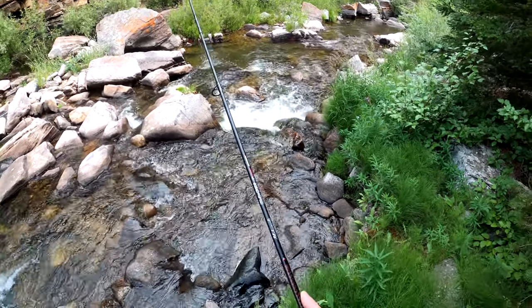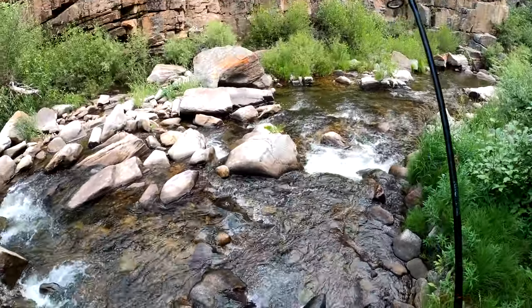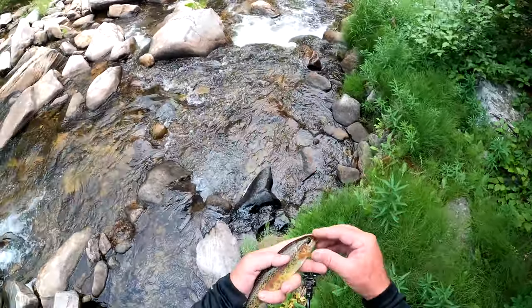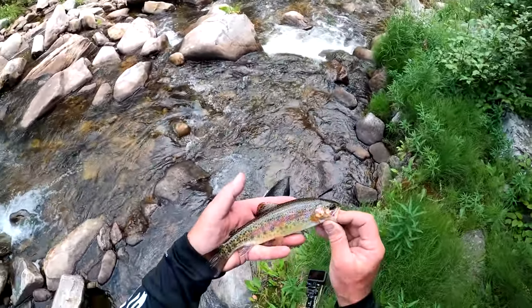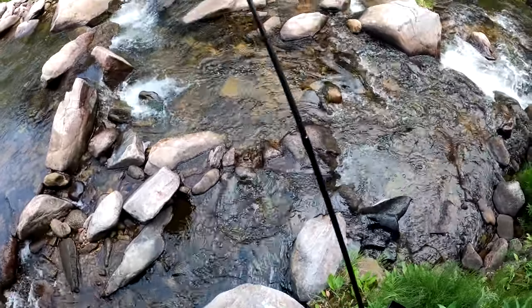That was a nice fish — pulled him right up and out of there. I think it's just a rainbow again. Yep, just a little guy. But here he is — this is what they are when you get them out. It's a little female, she's really pretty. Let her go in a deep spot, she's good.